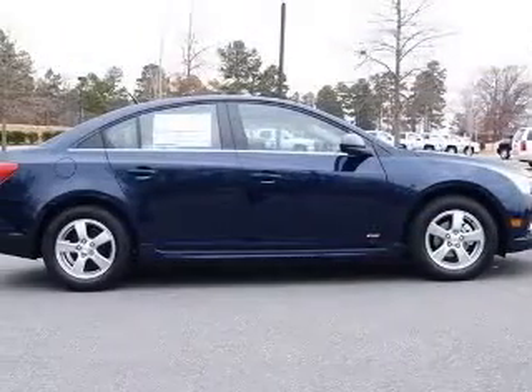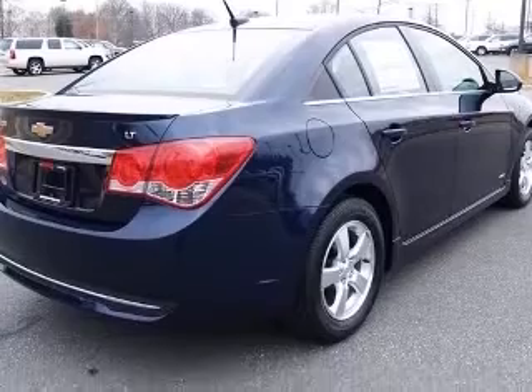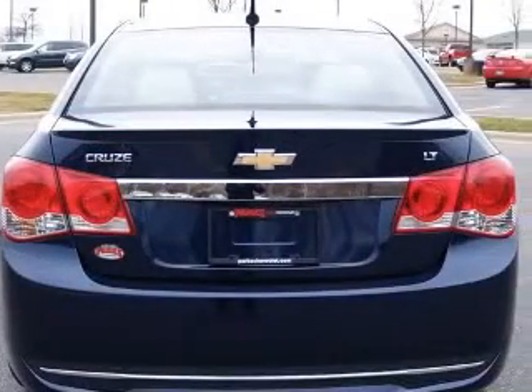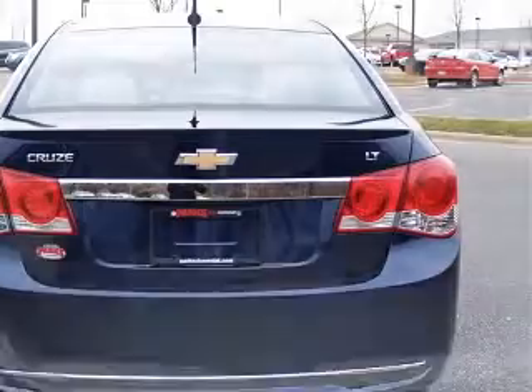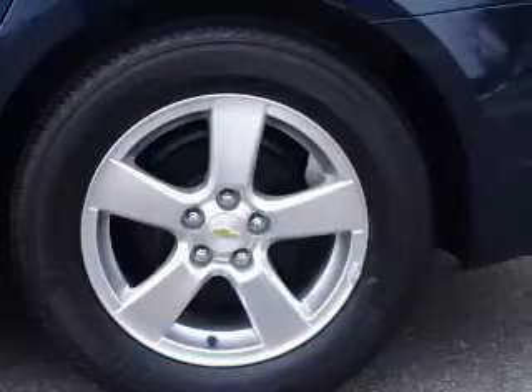Inside rear-view auto-dimming mirror, outside heated power adjustable mirrors, rear parking assist, rear spoiler. Also includes unique front and rear fascias and up-level jeweled instrument panel cluster with chrome trim rings, rocker moldings, and LT driver convenience package.